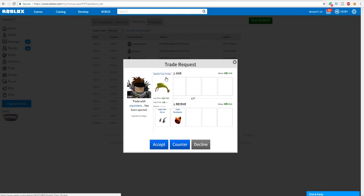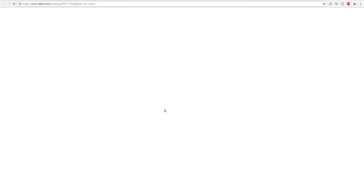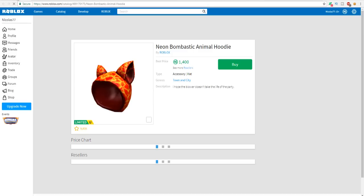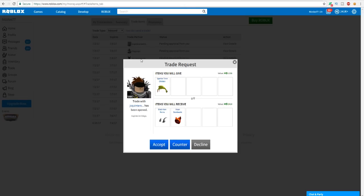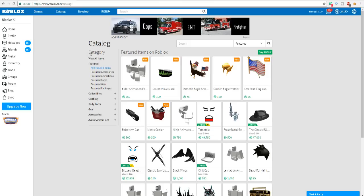Look at this trade: I have to give up the Sparkle Time Chicken, which is selling at 2,200, and I get the Black Iron Horns and the Neon Bombastic, which is 2,800 total. So 2,200 for 2,800 - I'm going to accept this because it's a 600 Robux profit. There we go!